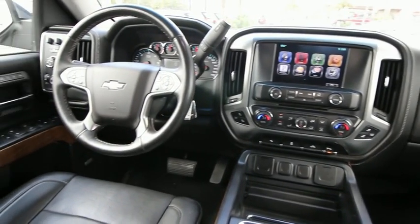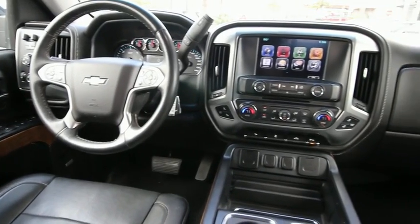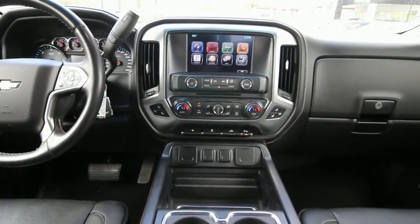Center armrest, fog lights, security system, rear window defroster, power windows, CD player, electronic stability control, heated front driver and passenger seats.